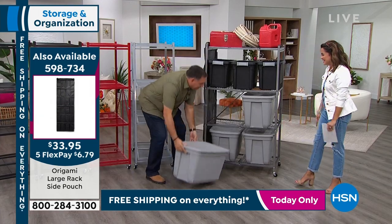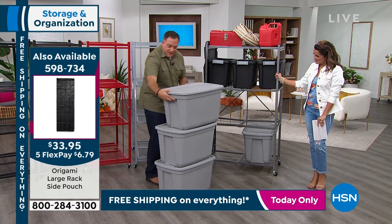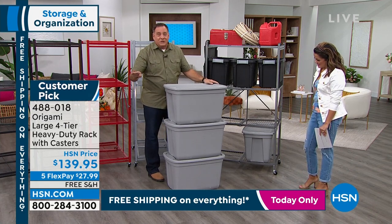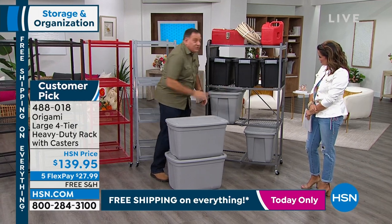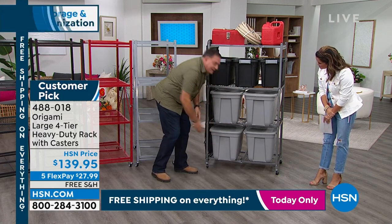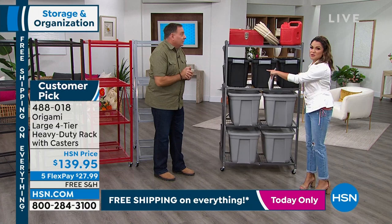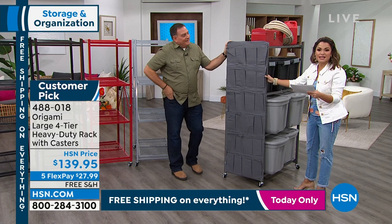We also want to show this hanging pocket organizer. Look how cool this is — it's $6.79 on FlexPay, so $33 total. Made specifically for this cart with all these pockets. Think gardening tools, cords to wrap up, shoes, painting supplies — so many things. It fits over the top of the cart frame and has hook-and-loop fasteners that go down the sides, so it's secure. Origami constantly thinking of ways to take advantage of your vertical storage space.